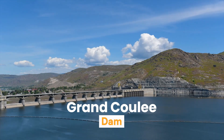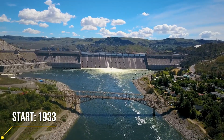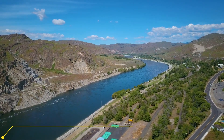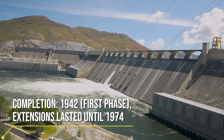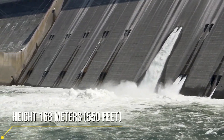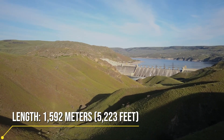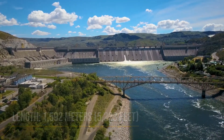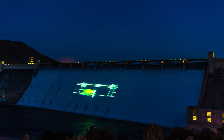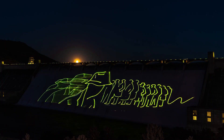The Grand Coulee Dam not only produces energy but also has great importance for agriculture and irrigation. Thanks to it, large agricultural areas of Washington State can be irrigated, tremendously increasing the region's agricultural production. The construction of the dam is a true engineering triumph — years of meticulous work, thousands of workers, and the superior intelligence of engineers brought this huge project to life. The concrete pouring process, the construction of massive walls, and the control of water are a miracle at every stage.